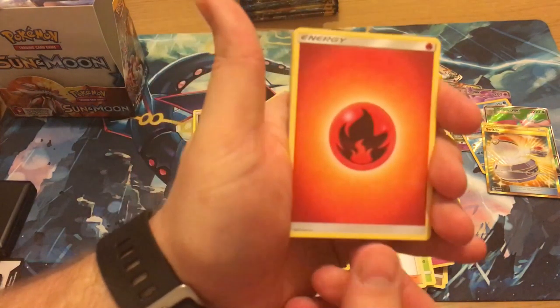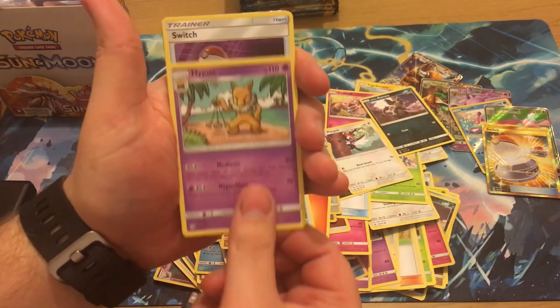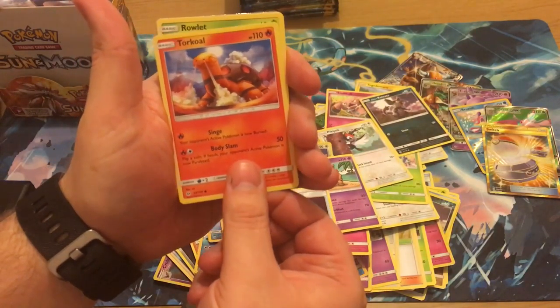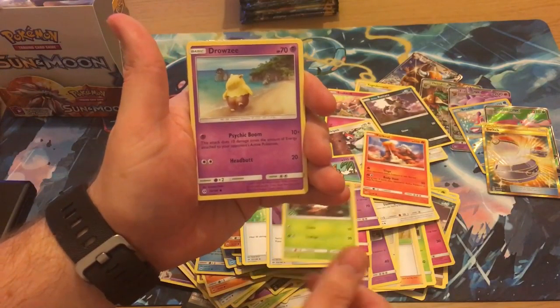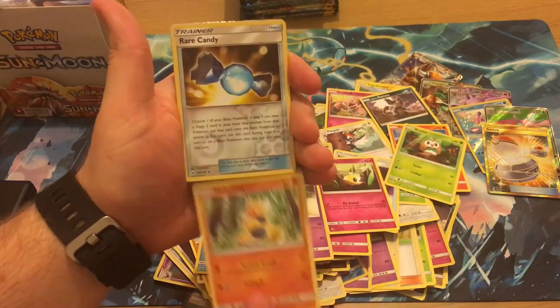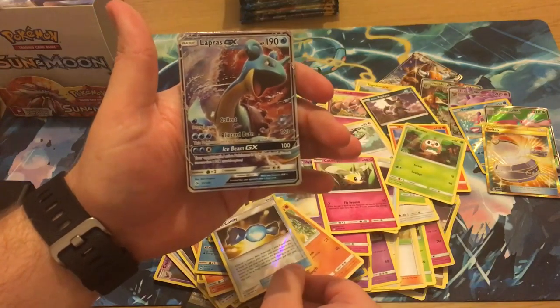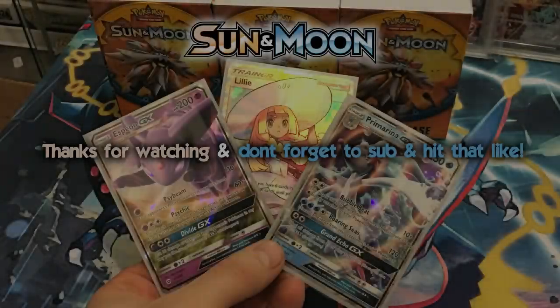I can't warrant opening any more Sun and Moon just for seven cards. Something shiny — Turtonator, Rowlet, Drowzee, Cutiefly, Makuhita, the reverse is a Rare Candy — that's cool — and a Lapras GX. So that is our fourth GX, we've got a secret rare and a full art. I think that is it!